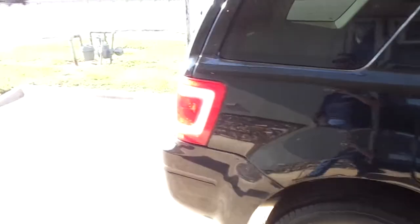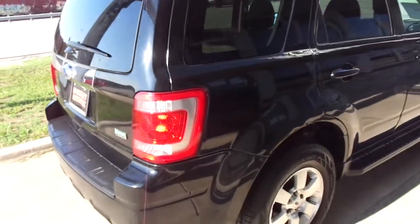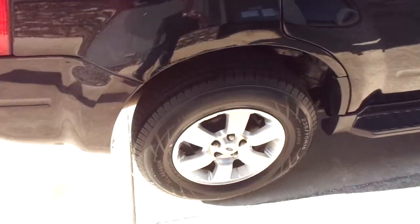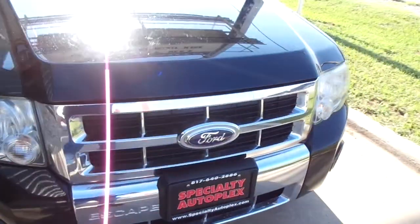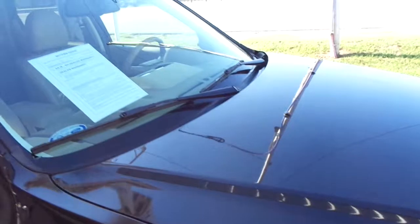This one is solid black, has the tan leather interior, nice body, nice paint. It's got a brand new set of tires on the factory alloy wheels, factory side steps, all the headlights and turn signals are all in good shape on it. There's no hail damage, no cracks in the windshield.